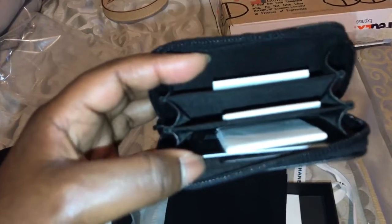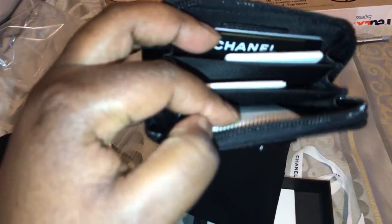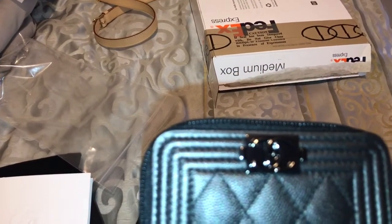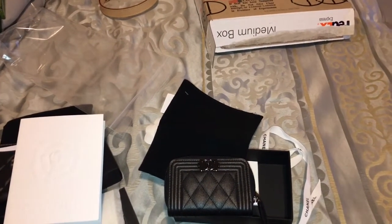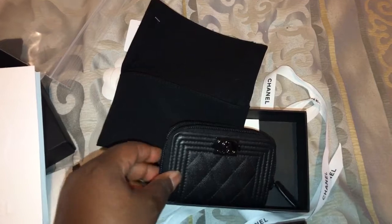It has those three compartments. If you've seen my other video on my coin purse, you know I put my ID and bank cards here, cash here, and my insurance card and other little cards in this slot. I can't believe it finally came — I tracked this down. From the time I saw it on the Purse Forum to when I bought it, it took me about an hour to find this. Once I saw it I fell in love with it.